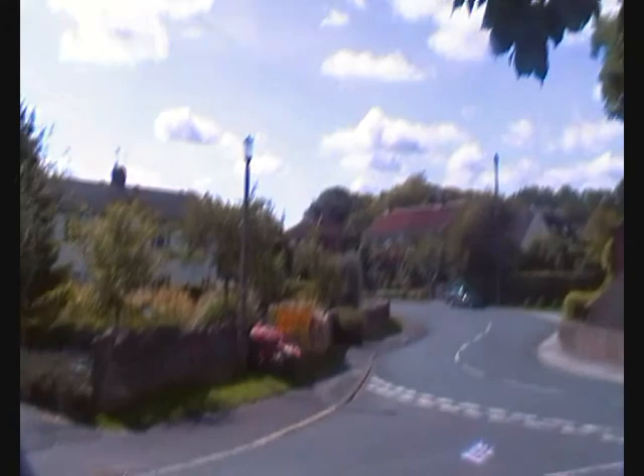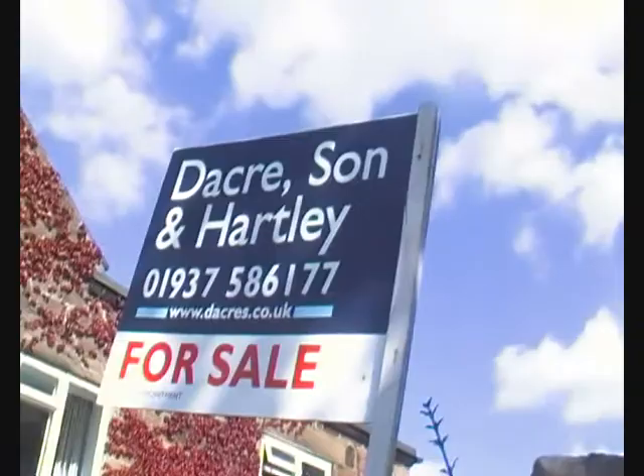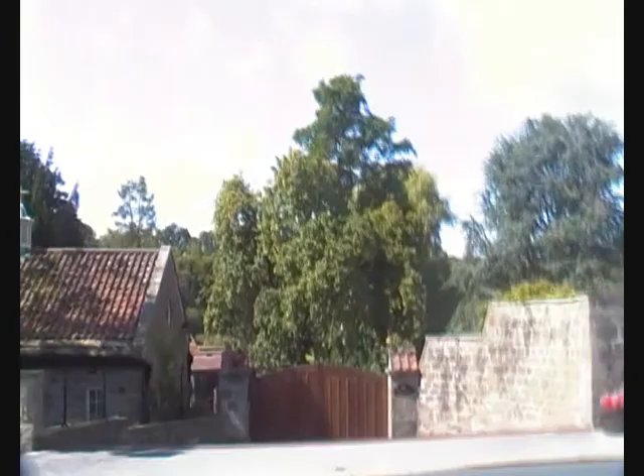So I'm here in Spofforth and it's definitely not where I thought it was. It's actually just a little bit beyond Rudding Park, and I was wrong — it was beyond Follyfoot as well. There's a little 'for sale' sign here — I'm looking to move, hmm. Anyway, I'm going to find the castle, which I think is around there somewhere, and here is the return bus stop.